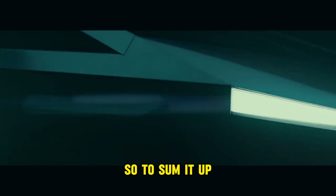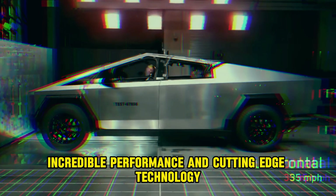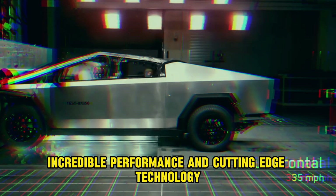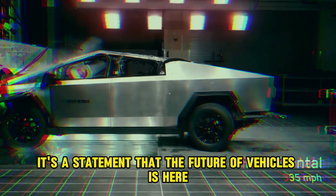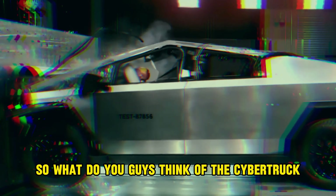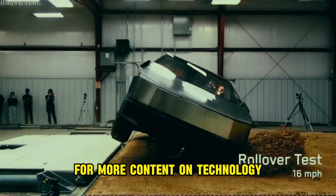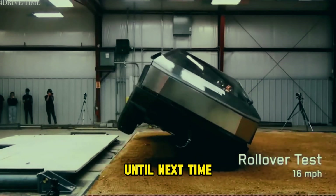To sum it up, the Cybertruck is a combination of futuristic design, incredible performance, and cutting-edge technology. It's a statement that the future of vehicles is here and now, and Tesla is leading the way. So, what do you guys think of the Cybertruck? Leave your comments below, and don't forget to subscribe for more content on technology and artificial intelligence. Until next time!